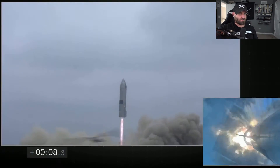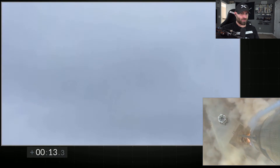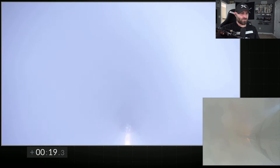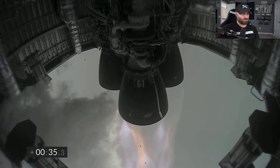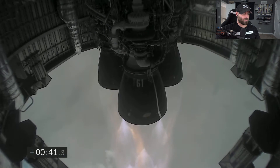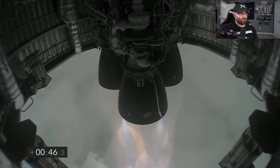Number 5! Starship 15 is airborne as we get a view of the three Raptor engines powering our way to 10 kilometers altitude in today's test flight. There's low cloud coverage, so that's why they won't have any ground shots until the landing.